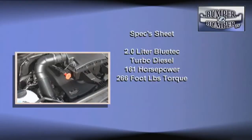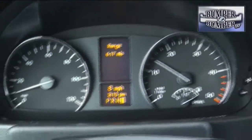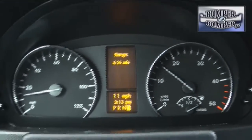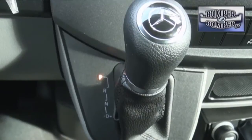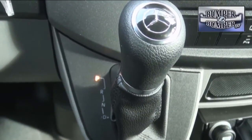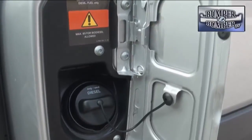We were not disappointed in the drivetrain. This is a 2.0-liter inline four-cylinder turbo diesel, and it's quite up to the task. The official rating is 161 horsepower and 266 foot-pounds of torque. While it won't win any land speed contest, the good news is a range of more than 600 miles on a full tank of fuel.